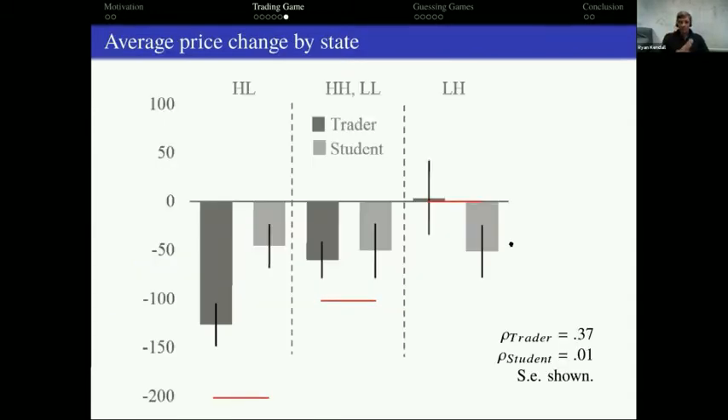The red horizontal bars represent the theoretical predictions. Looking at students (light gray bars): no matter what category they're in — high-to-low, low-to-high, or same — they decrease price by about 50 regardless. This is clear evidence they're not using private signals at all. In contrast, traders do a pretty good job: they show the biggest price drop when theory predicts a big drop, and when theory predicts no drop, the price indeed doesn't drop. Traders aggregate private information better than students; students don't seem to do it at all.